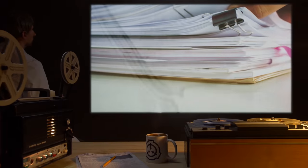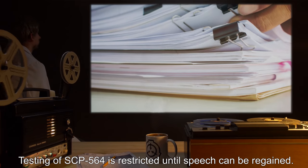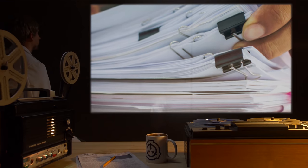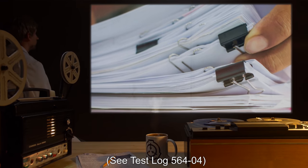Addendum: Testing of SCP-564 is restricted until speech can be regained. See Test Log 564-4.